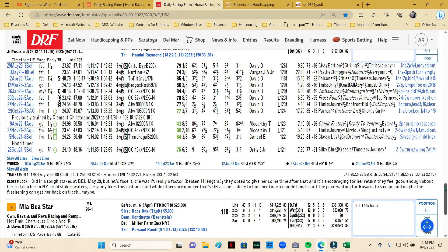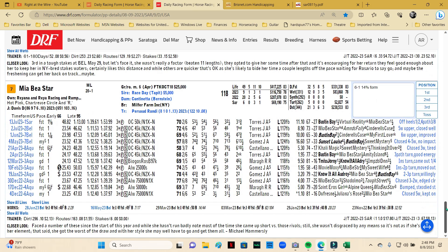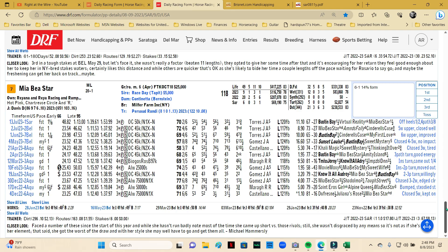Mia Be A Star is a dead closer and she'll have pace to run to here — a lot of the running is going to be done on the front end in this race. If you look at her lifetime starts, she's got 49 starts, 5 wins, 11 seconds, 10 thirds — that's what this horse likes to do, comes from behind and gets into the money. For betting purposes, yes, use her underneath, but Beyer-wise she's pretty light and I wouldn't expect her to be a win candidate.